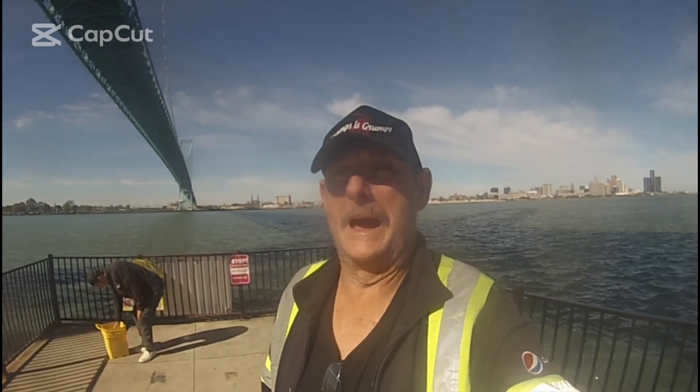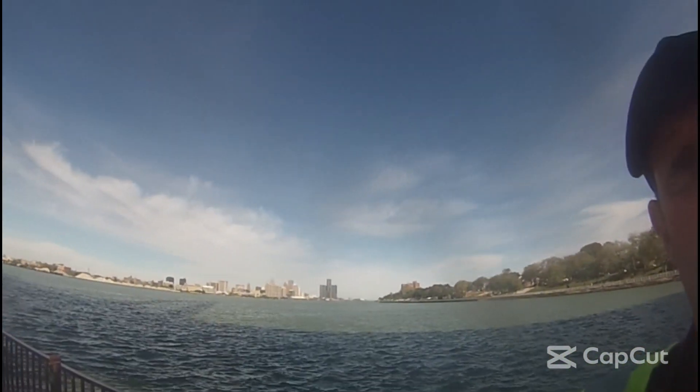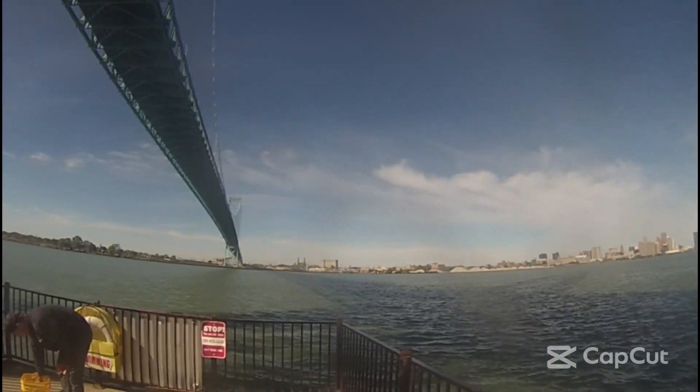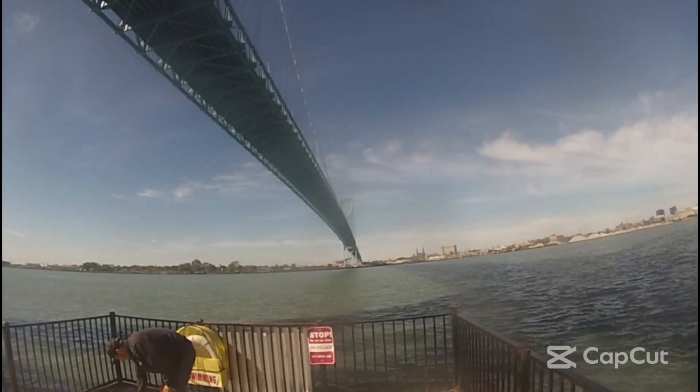Here we are for another little bit of magnet fishing out here on the Detroit River. It's a brand new spot for me — I've never magnet fished this far down. What we got here is the Ambassador Bridge connecting Windsor to Detroit.